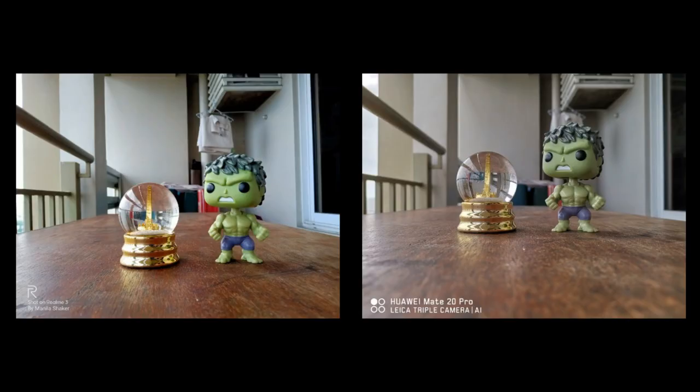In closer subjects to capture, the Realme 3 looks insta-ready with its vibrant colors in the foreground — just look at that reflection. Although the Mate 20 Pro does the opposite, it leaves more room for post-process edits.